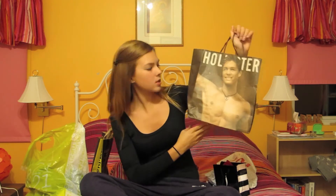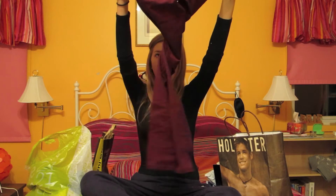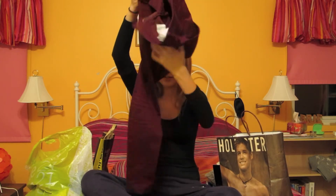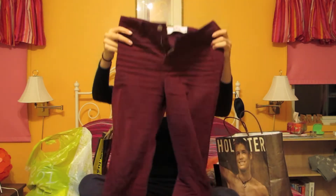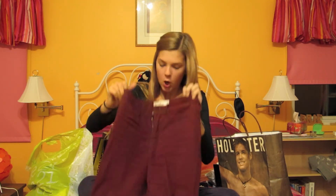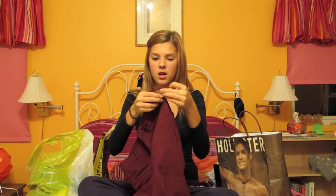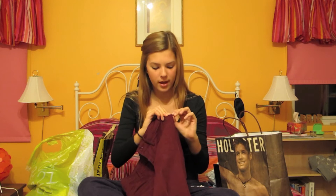Next store is Hollister. I've only got one thing from Hollister because I'm not really big on their stuff — I think it's really expensive and a lot of it isn't worth it. But I did get this one pair of maroon high-waisted denim jeans. One thing I was really upset about is that a belt loop is hanging on by a thread, so I'm not going to be able to return them. I'll just have to sew that back on.